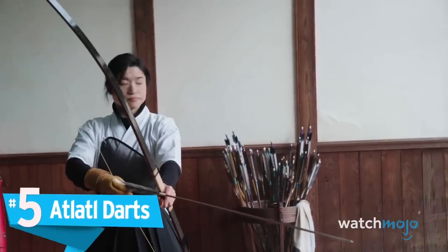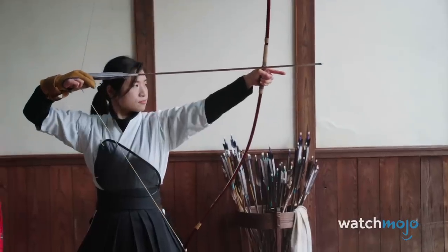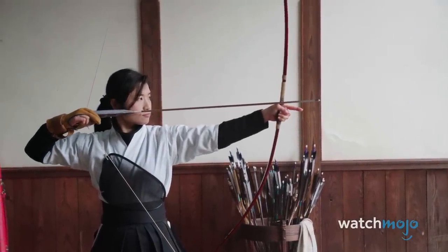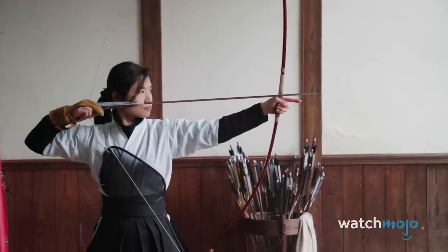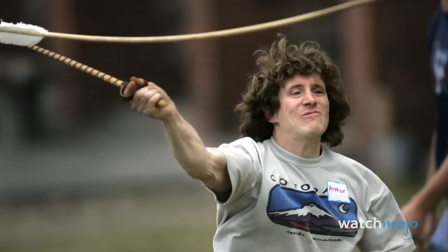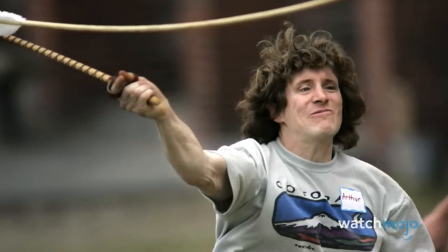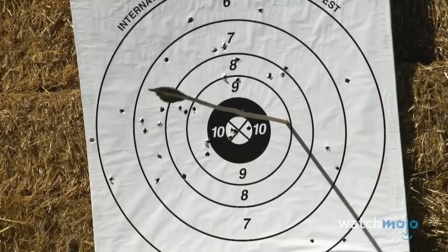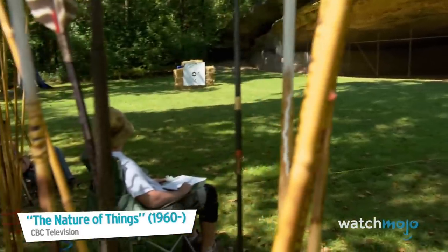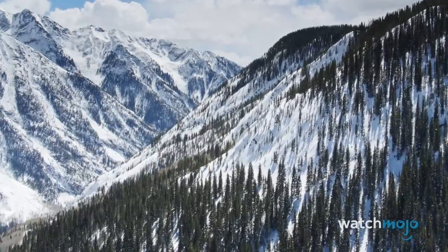Number 5: Atlatl darts. Imagine the longest arrow you've ever seen, then multiply it a few times over in terms of scale, and you've got an atlatl. Looking like a cross between an arrow and a throwing spear, the atlatl dart is a projectile weapon launched using a lever-type tool to help increase distance and power. Researchers believe they predate the use of the more standard bow and arrow setup, and are more sophisticated than any modern dart competitors are throwing. In 2010, a melting patch of ice in the Rocky Mountains of North America revealed an atlatl dart estimated to be 10,000 years old.